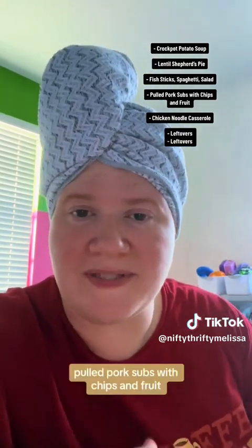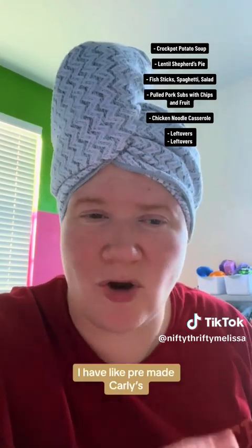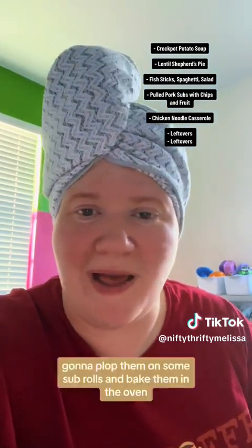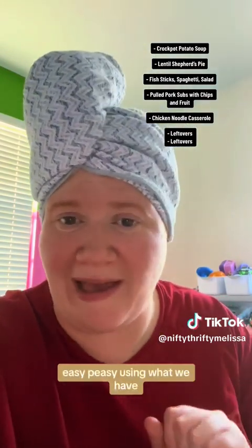Pulled pork subs with chips and fruit. I have pre-made Curly's pulled pork in a container — I have a couple of those in my freezer. I'm gonna plop them on some sub rolls and bake them in the oven. Easy peasy, using what we have.